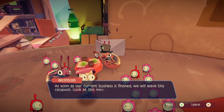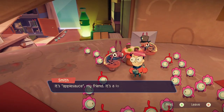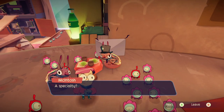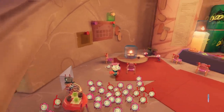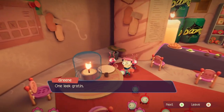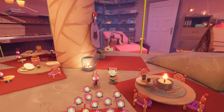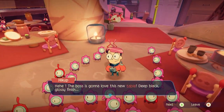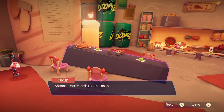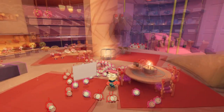As soon as our current business is finished, we will leave the cesspool. Look at this mess — I ask for a slice of apple dessert and they serve it to me as mush. It's applesauce, my friend — it's a local specialty. A specialty? More like a travesty. I long for our beautiful capital. You two seem mean. One leek gratine, please. Would you prefer burnt or raw? So many characters to talk to.